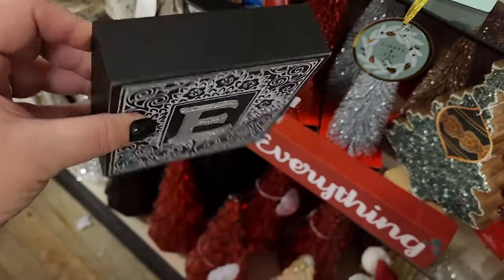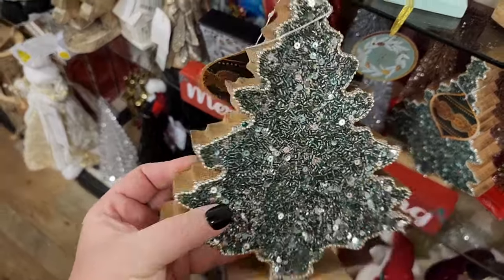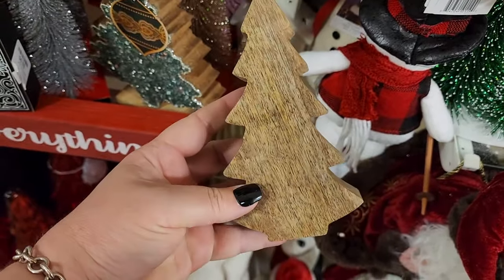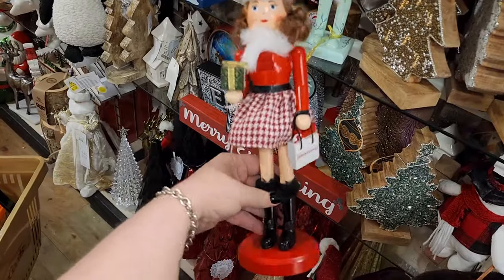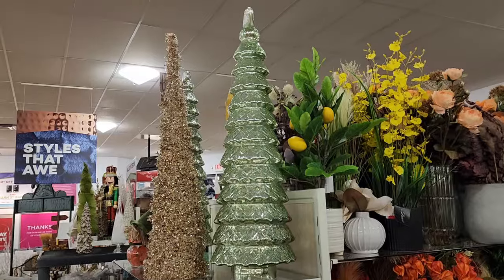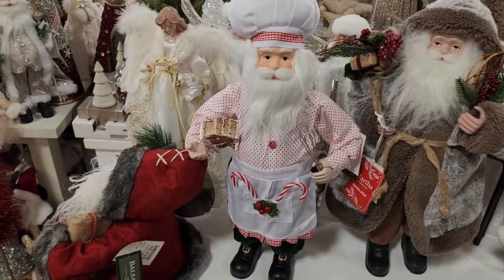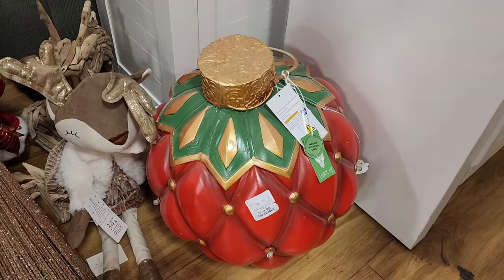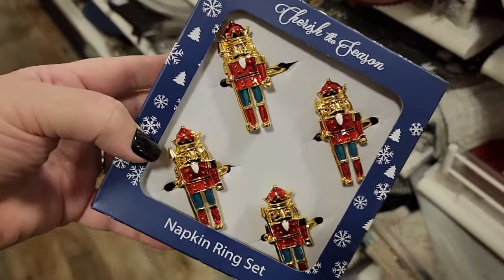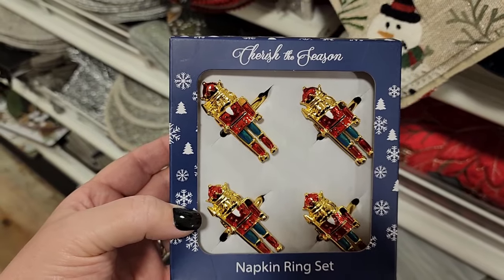$7. $10. $10. $7 — a little wooden tree. $13. And this girl knows where to shop. Look at that. Huge, beautiful glass tree for $50. $20 Baker Santa. $80 on this big guy — lights up. $10. $4 napkin range. Did we see these yet? Check out my other HomeGoods video because there's a lot of different things in that one.